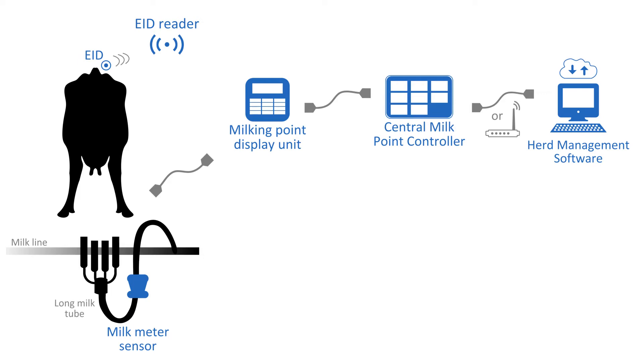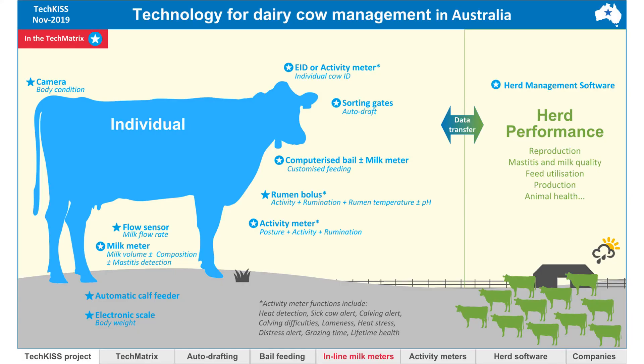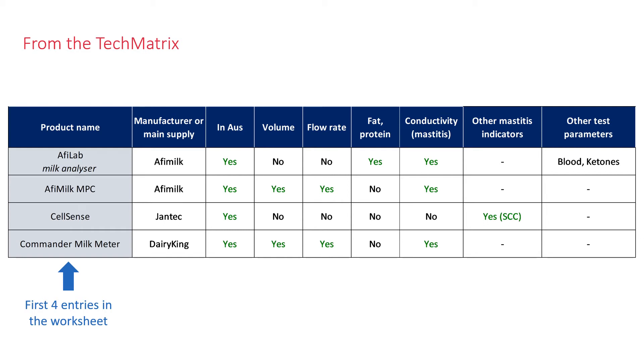The project has put together a spreadsheet of inline milk meters available in Australia called the tech matrix. You can find it on the New South Wales Department of Primary Industries website. Technologies with a white star in a blue circle are included in the tech matrix. To get to the inline milk meter page, click on the inline milk meter tab. In 2019, 21 different milk meters were commercially available in Australia; the first four entries are shown, with the product name in the column on the left.